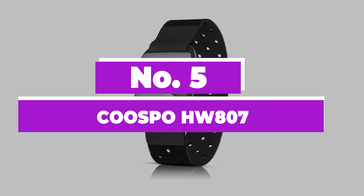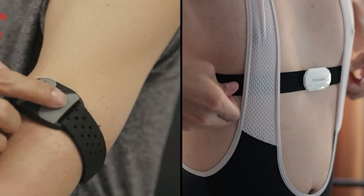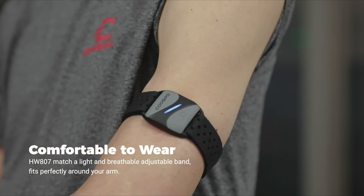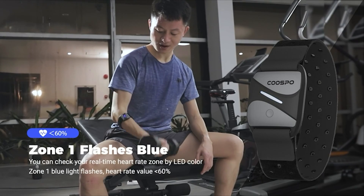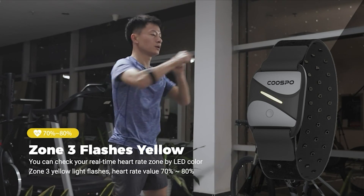Number 5: Cuspo HW-807. The Cuspo HW-807 is a comfortable, accurate heart rate sensor that you wear around your arm. It's easy to live with and produces data that's comparable to the numbers you get from a chest strap heart rate sensor. If you don't like chest strap heart rate sensors, this is a great alternative. The data it yields tracks very closely to that from a chest strap sensor.